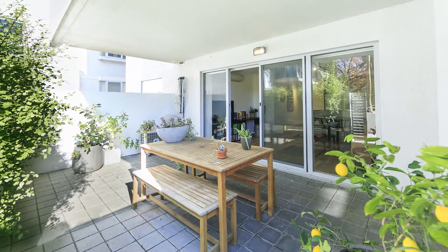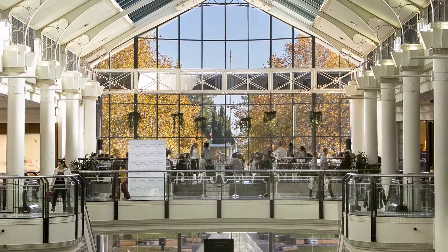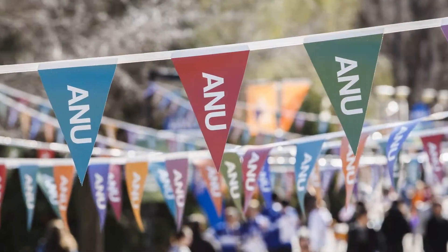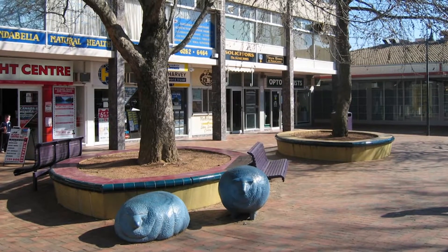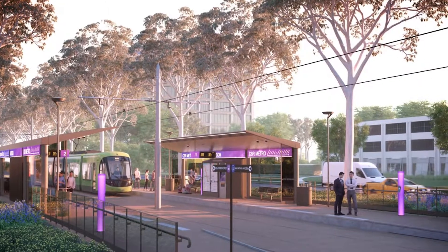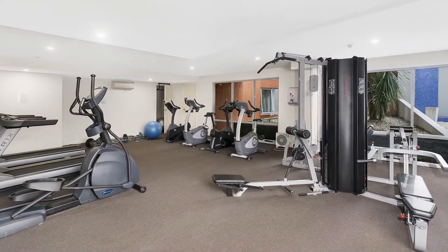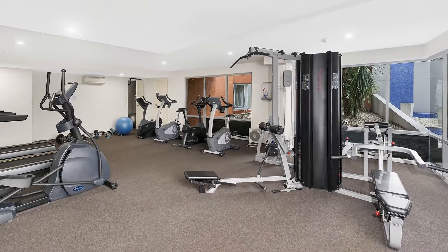The location here is terrific, with so much at your fingertips, including the city centre, the ANU, Dixon, Braddon, and of course the upcoming light rail. This much loved complex also offers well managed facilities, such as a private gym and a barbecue area.